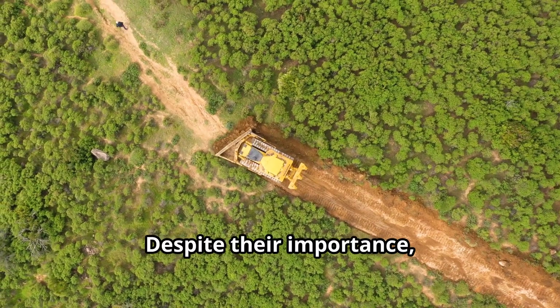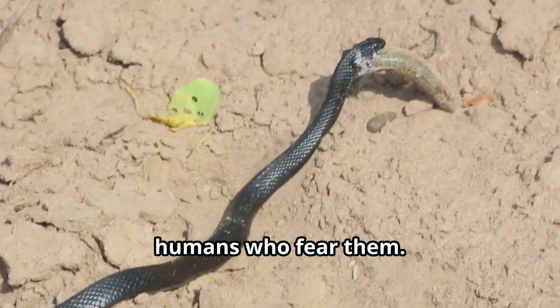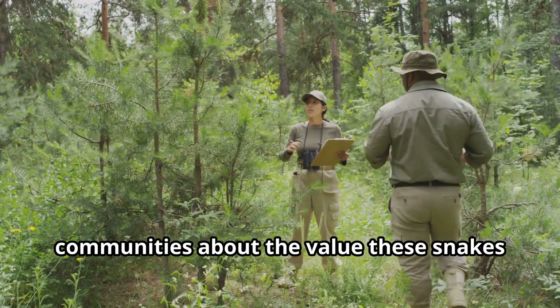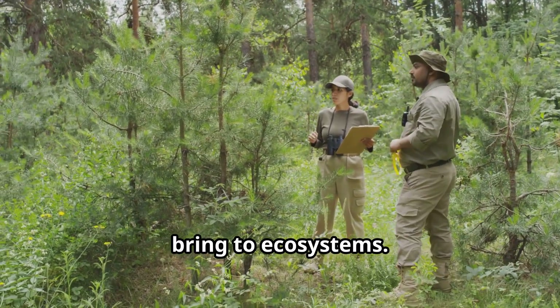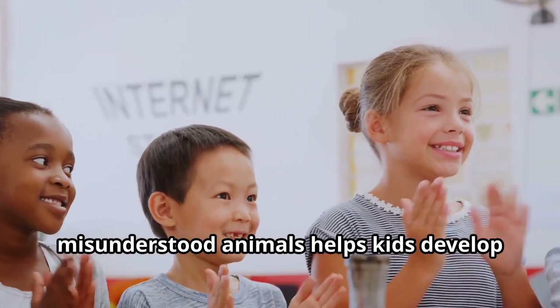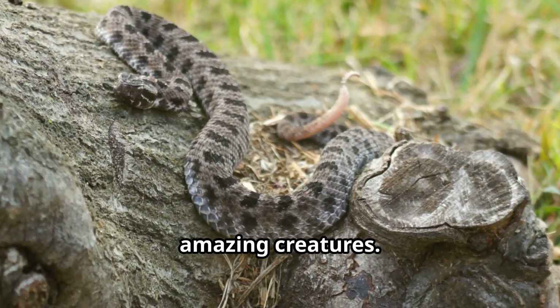Despite their importance, puff adders face threats from habitat destruction and deliberate killing by humans who fear them. Conservation efforts focus on educating communities about the value these snakes bring to ecosystems. Watching educational videos about these misunderstood animals helps develop appreciation rather than fear for these amazing creatures.